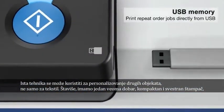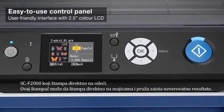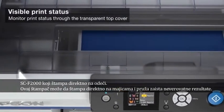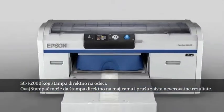Moreover, we have one printer — very nice, very compact, very versatile — called the F2000. It is a direct garment printer. Basically, this printer can directly print over your T-shirt with really astonishing results.